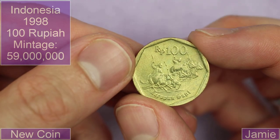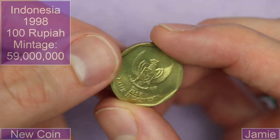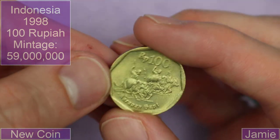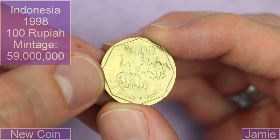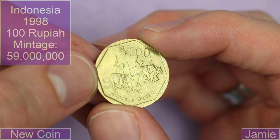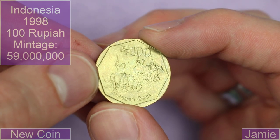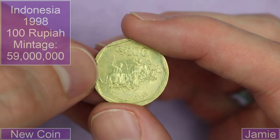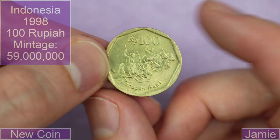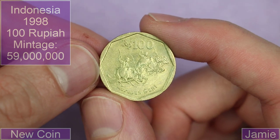Jamie sent in 100 Rupiah from Indonesia, 1998. I think that is Rupiah. It's a cool design — what is it? Are they herding cows? Racing cows? Riding cows? I can't tell. And again, we've got a circular coin with an interesting border which camouflages the shape somewhat. Very cool, I like it.